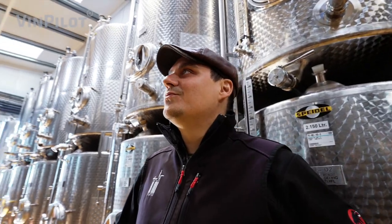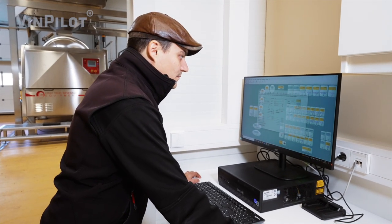The great thing about the VinPilot system is that you can manage the wines perfectly from A to Z. I always have a good overview and can give wines exactly what they need at any given time.